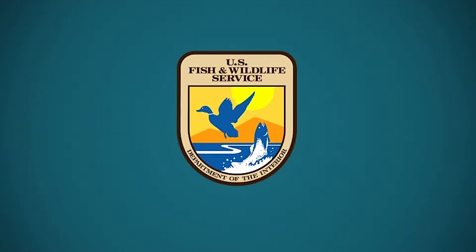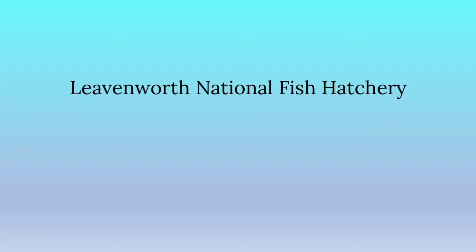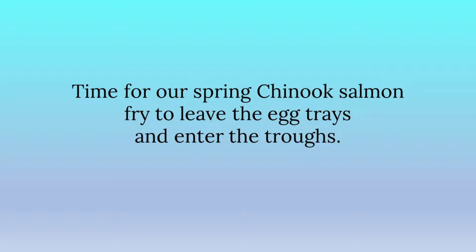U.S. Fish and Wildlife Service, Department of the Interior. Leavenworth National Fish Hatchery. Time for our spring Chinook salmon fry to leave the egg trays and enter the troughs.